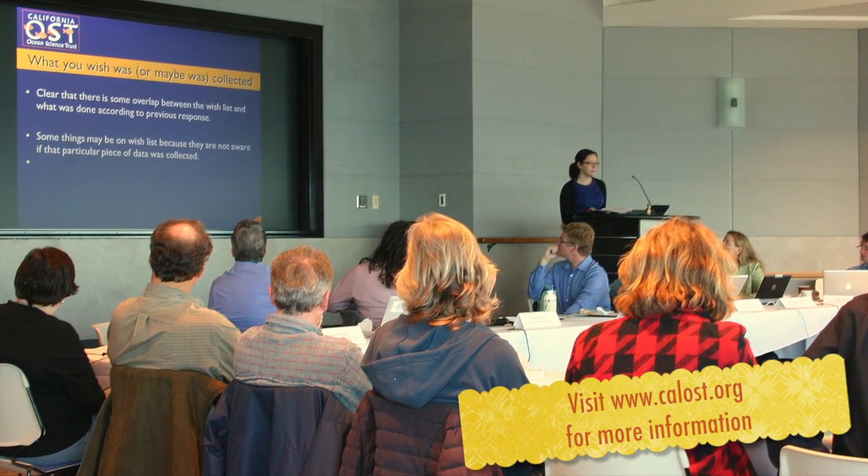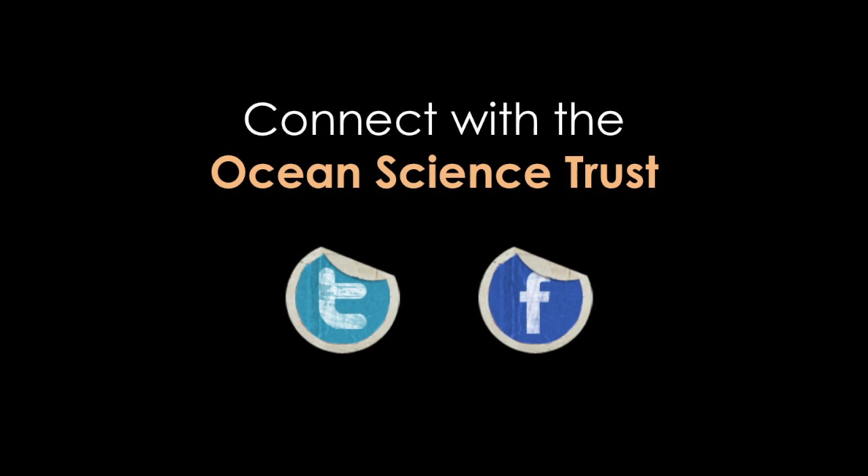Please visit calost.org to keep up with the panel's work and find out more about our organization.